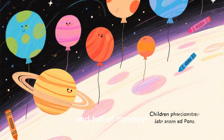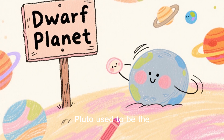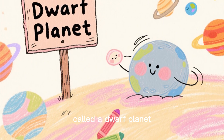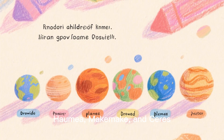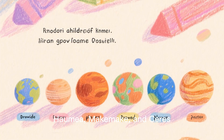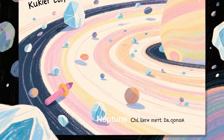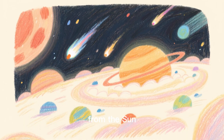Dwarf planets and beyond. Pluto used to be the ninth planet but is now called a dwarf planet. Other dwarf planets include Eris, Haumea, Makemake, and Ceres. Beyond Neptune lies the Kuiper Belt, an icy region of space, and the Oort Cloud, a distant shell of comets far from the sun.